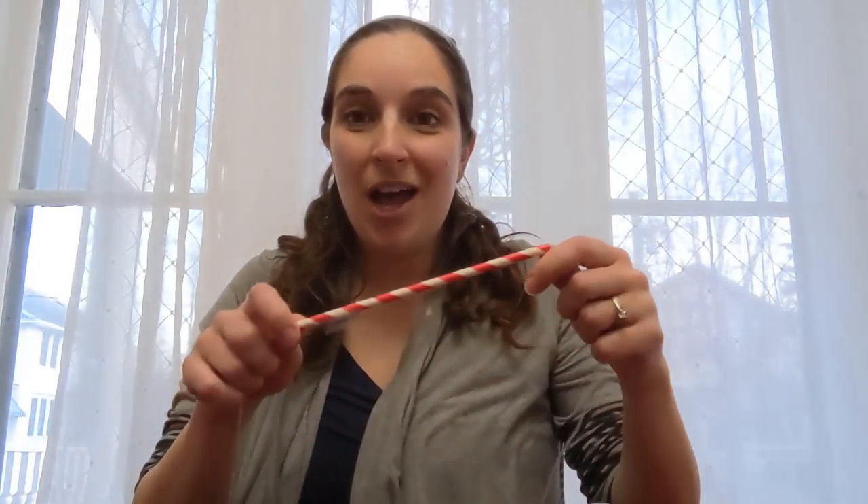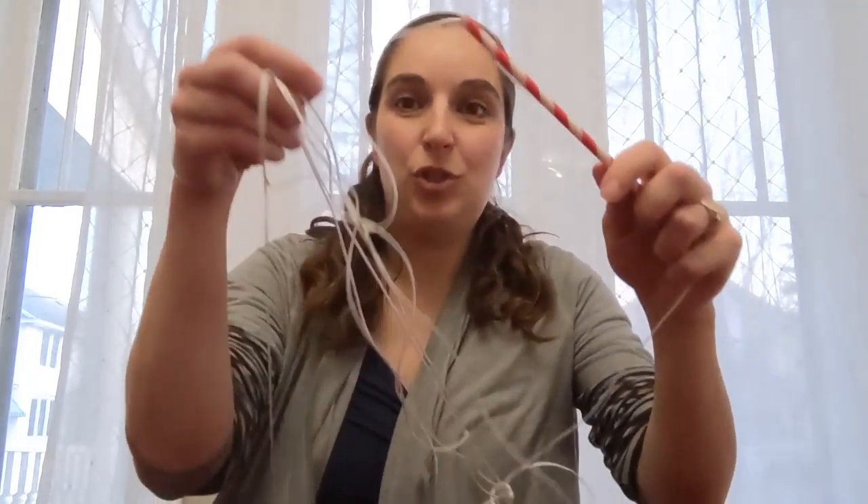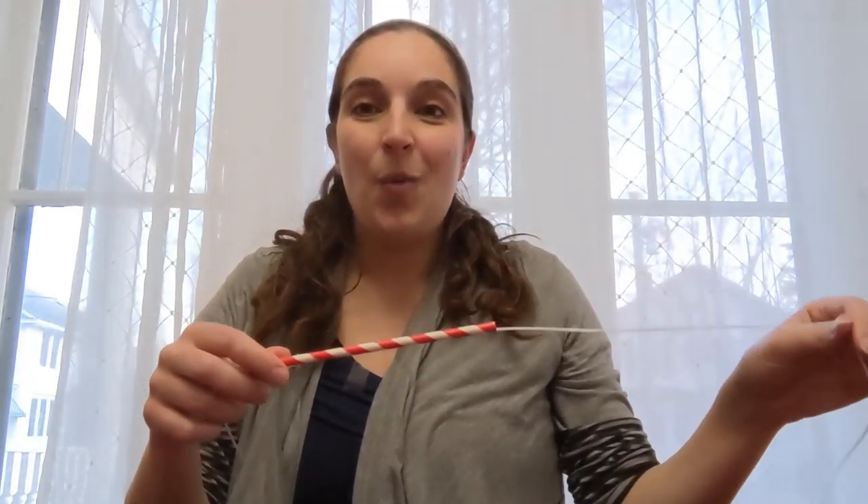We have two experiments for you today. For the first one, we need a balloon, some tape, a straw, and some string. We're going to see how air pushes back on itself and propels our balloon forward.